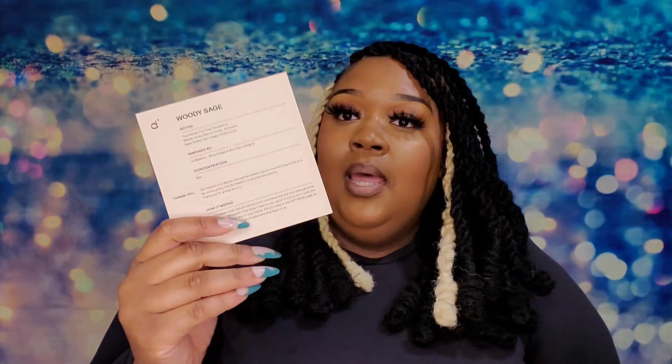The next fragrance — I got six fragrances and a candle, so after this we're almost halfway through. This one is Woody Sage, and it's inspired by Jo Malone's Wood Sage and Sea Salt Cologne. The Jo Malone fragrances are unisex. The top notes are Fig Tree and Grapefruit, the middle notes are Marine Notes and Red Amber, and the base notes are Clary Sage and Amberwood.